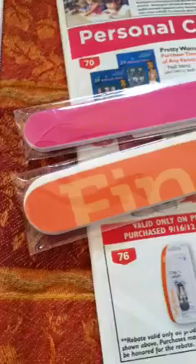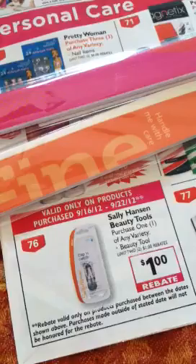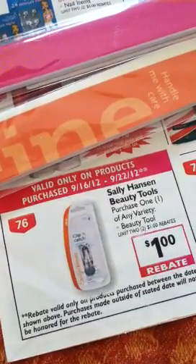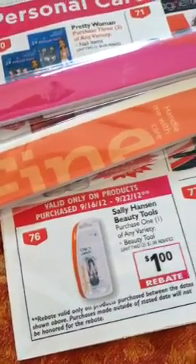These fingernail files are $1.47 each — buy one, get one 50% off. So that should be a pretty good deal. Those only last till today, so make sure you get out there and get those before that runs out.